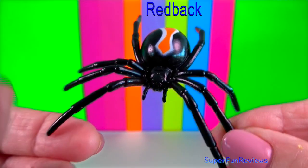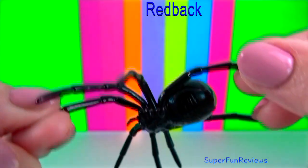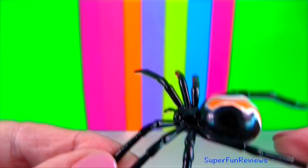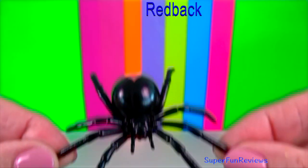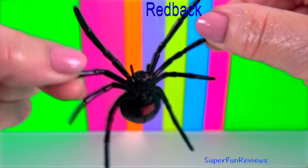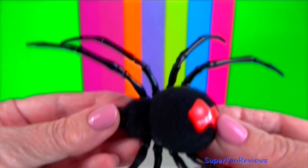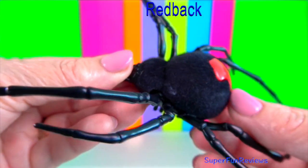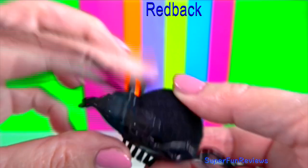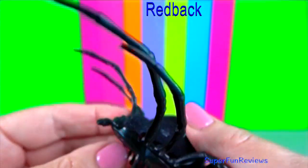Red back spider: it is a venomous spider that lives in Australia. The female is larger than the male. The female's body is about one centimetre long and the male's body is about three millimetres long. The adult female spider is usually black and has a red stripe on its back. I can always tell a red back's web because it's very messy and untidy.